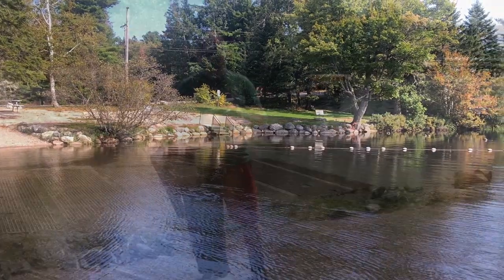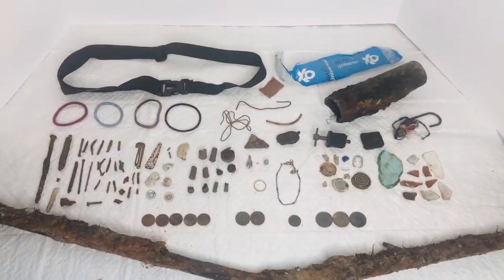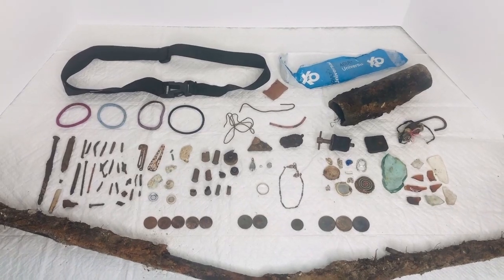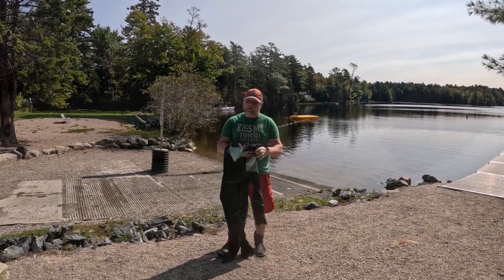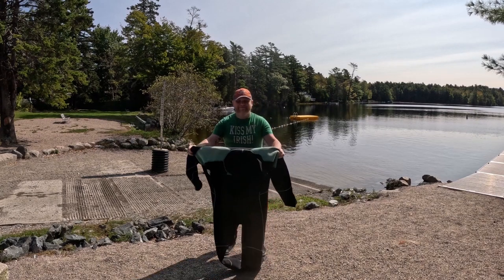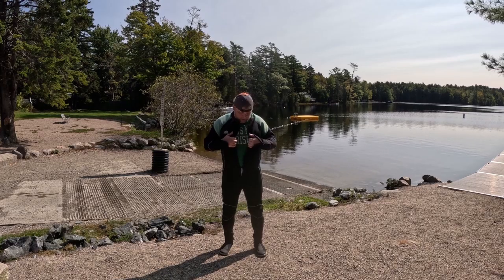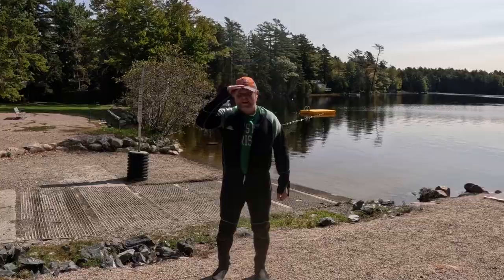I'll show what we found right here last year. This is what we pulled out in 2022 — around 105 targets total at Pond's End. Let's get ready and see what we can find this year.